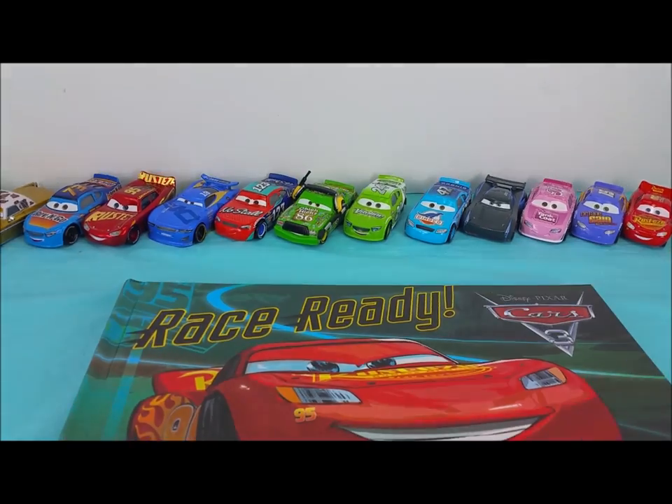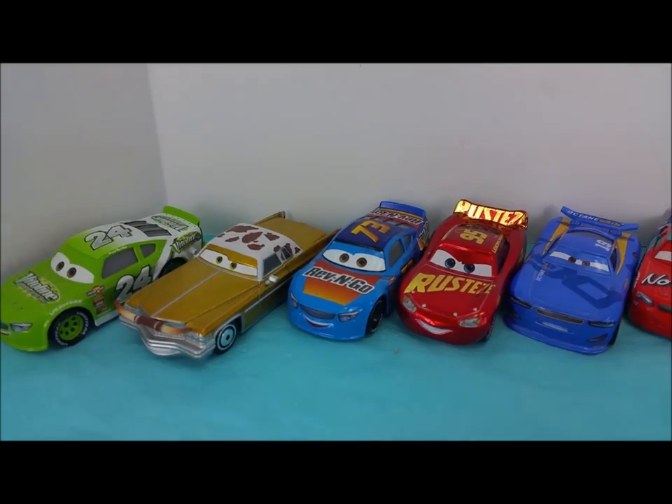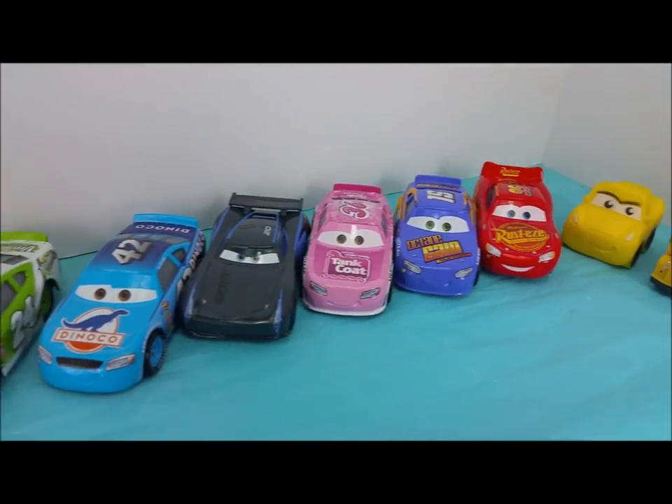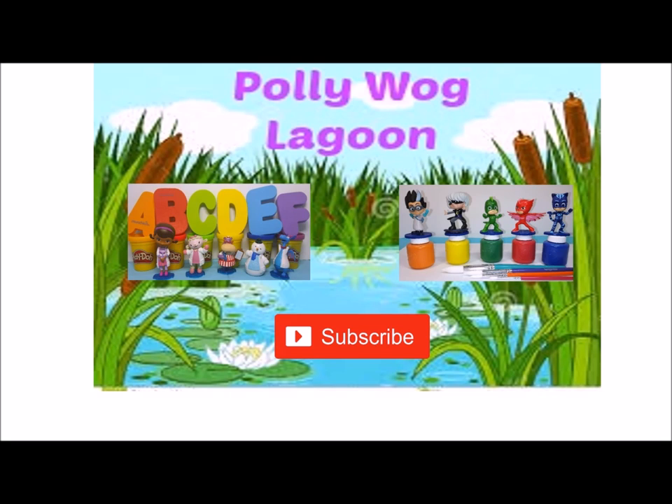Thank you for joining me and reading this awesome race-ready storybook. If you like my channel and want to see more fun videos to come, please hit the red subscribe button. Bye-bye!